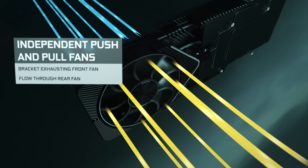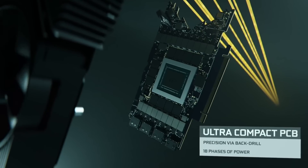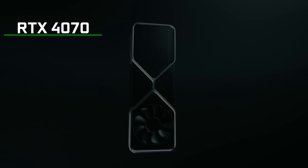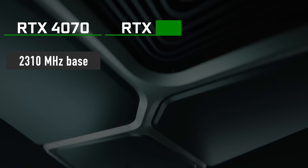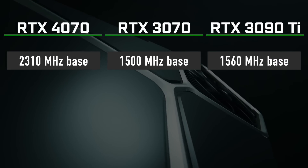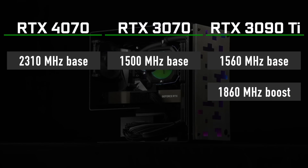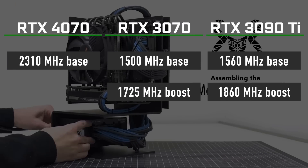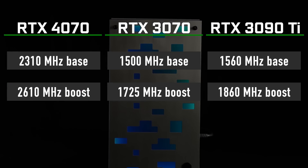That is not the only huge improvement coming to RTX 4000 series graphics cards. Core clock frequency has been increased by a lot as well. Copite stated that the current configuration of RTX 4070 has a 2310MHz base core clock — massive compared to 1500MHz on the 3070 and 1560MHz on the 3090 Ti. Boost core clock is rated at 1860MHz on RTX 3090 Ti and 1725MHz on the 3070, while the 4070 is currently set to 2610MHz.